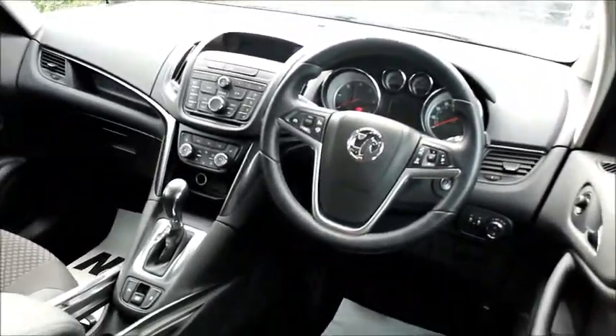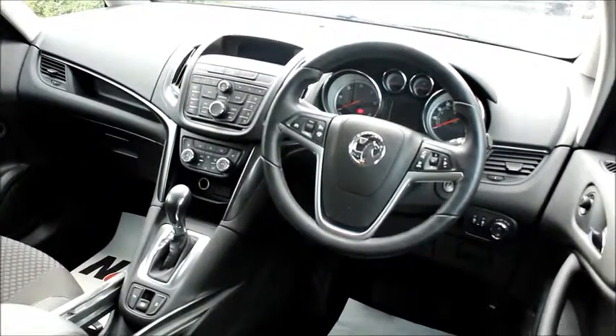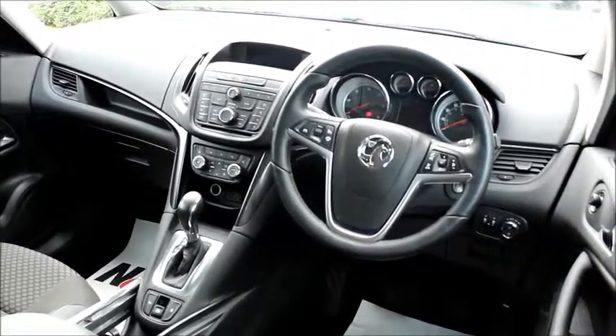In the back we have spacious amounts of leg room, and in the front we have heated seats, heated steering wheel, cruise control, and audio controls with stereo on the steering wheel.